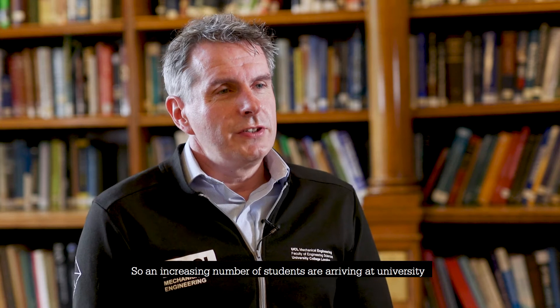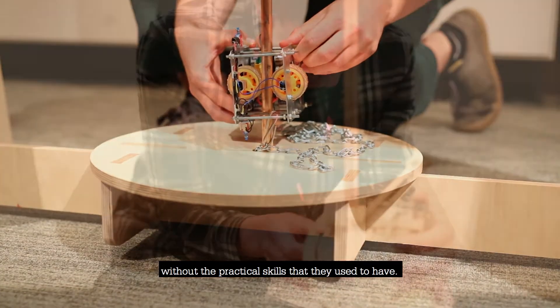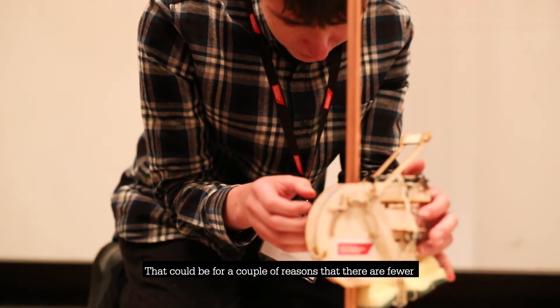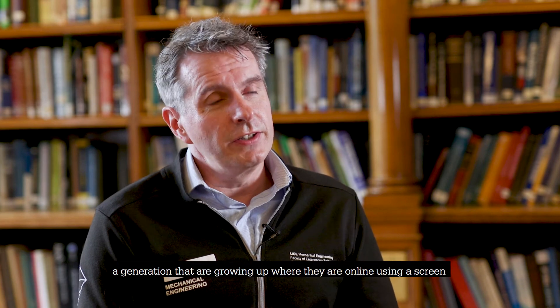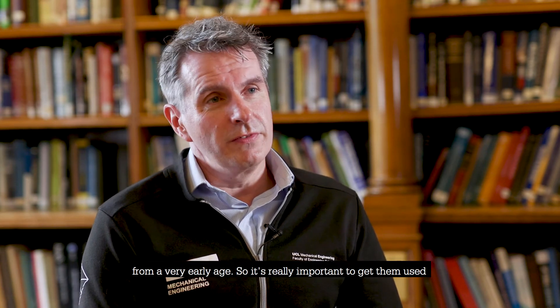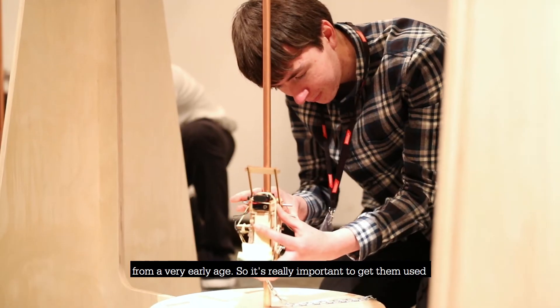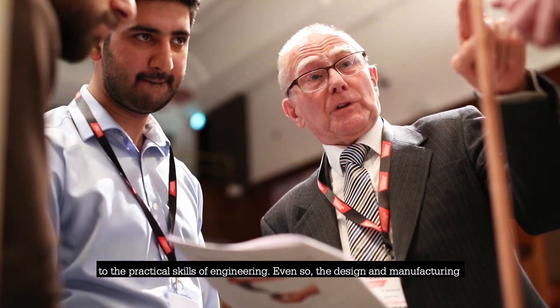An increasing number of students are arriving at university without the practical skills that they used to have. That can be for a couple of reasons — there are fewer opportunities at school, but also we now have a generation that are growing up online, using a screen from a very early age. So it's really important to get them used to the practical skills of engineering.